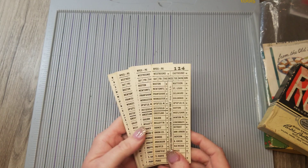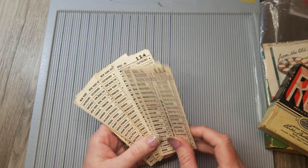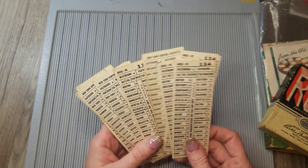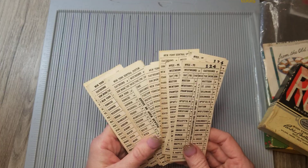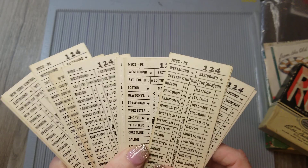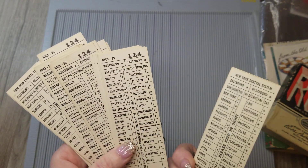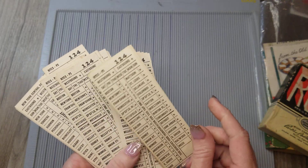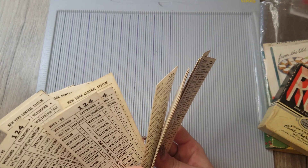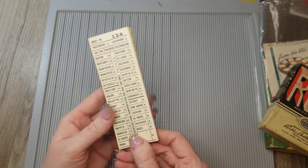These are the train tickets that are actually from another antique haul video — the one before this one. I mentioned these were in my wallet and I forgot to get them out. But those are from that shopping trip. Pretty cool, aren't they? They are original train tickets. I'm not sure how many are here — looks like there are about 20 of them.